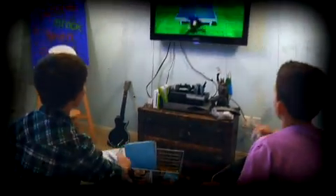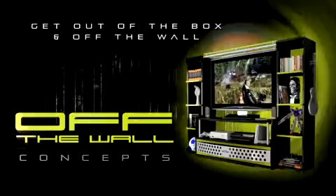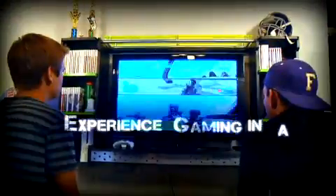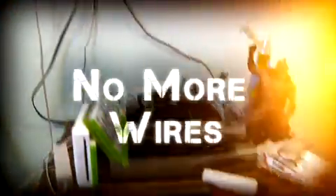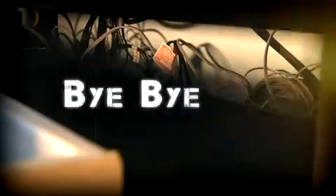Take your video gaming to the next level with off-the-wall concepts — not just another stick of furniture. Experience gaming in a whole new way with all of your gaming and audio accessories at your fingertips. Ditch the cluttered floors and exposed wires. OTW Systems free up your floor space, organize your accessories, and keep all those cords out of sight.